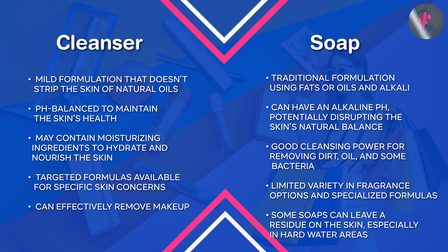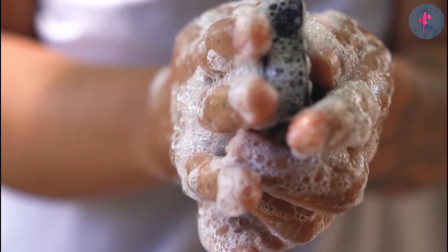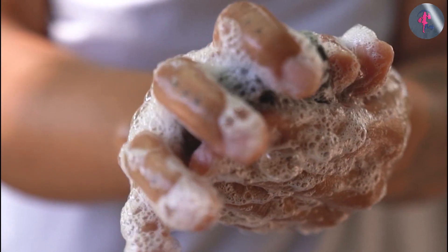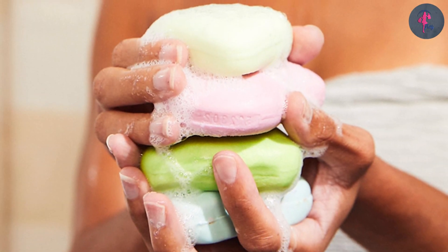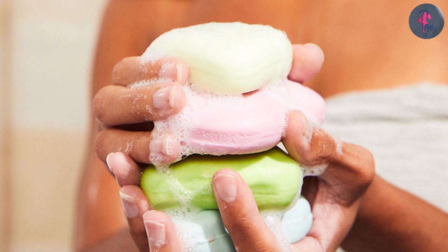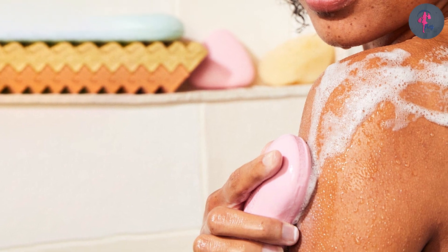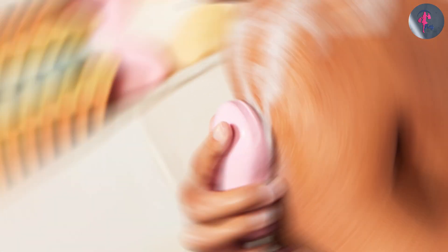On the other hand, soaps are not recommended for the face because they can be too harsh and strip away the natural oils, causing dryness and irritation. However, if you prefer using soap over a cleanser, there are some soaps that are specifically formulated for the face. These facial soaps are gentler than regular soap and are designed to clean the skin without causing dryness or irritation.